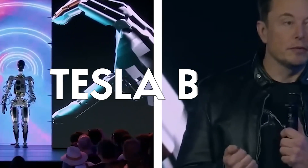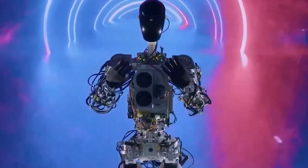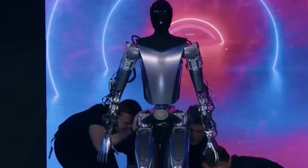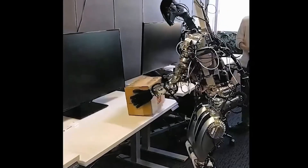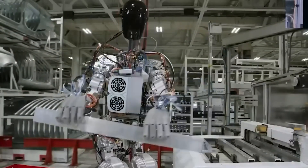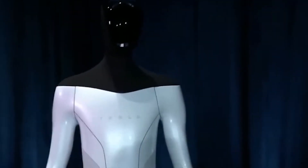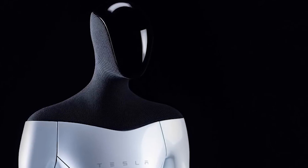Now to the most anticipated and talked-about bot in recent times: the Tesla Bot. Unveiled by Elon Musk during the Tesla AI Day in August 2021, the Tesla Bot is designed to do tasks traditionally performed by humans — tasks that are repetitive, boring, or even dangerous, like lifting heavy objects or cleaning hazardous environments. The bot stands at 5'8" and weighs 125 pounds, making it easy to maneuver around tight spaces. It's equipped with a range of sensors and cameras to navigate the world and perform tasks with precision. It is still in development, but according to Elon Musk's projections, it is supposed to be ready in three to five years and cost less than $20,000.